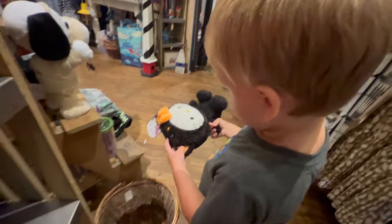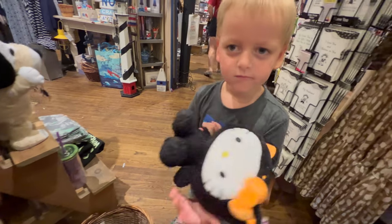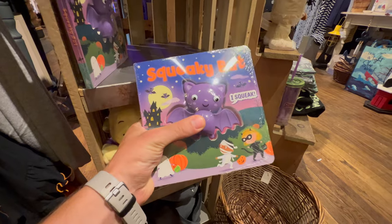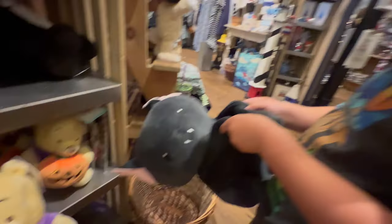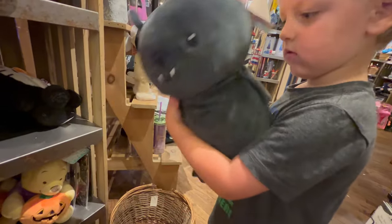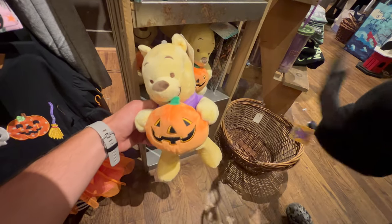Emmett has found a Hello Kitty stuffed animal - I think it's just a stuffed animal, that's really cool. A squeaky bat book - there it goes. Emmett has found a bat - I like it. And we have a Winnie the Pooh holding his jack-o-lantern.